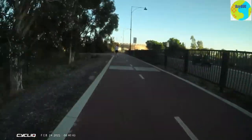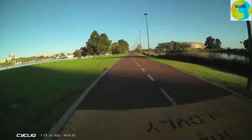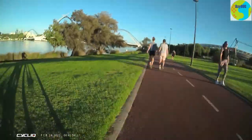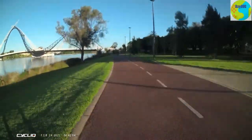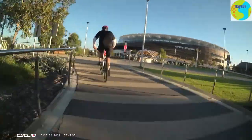Around this section it's like the Bay Run where the pedestrians don't have a separated path to themselves, so you spend a lot of time going around them on the grass. That's the good thing about this — on the Bay Run you'd be disappearing into the harbour if you did that.